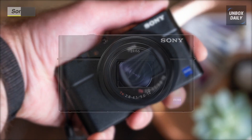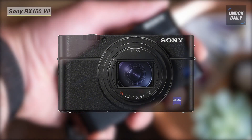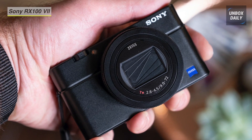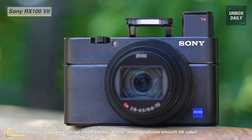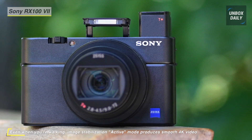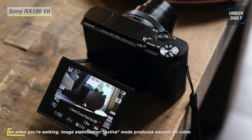Our list begins with the Sony RX100 VII Digital Camera. Mixing speed, reach, and portability, this pocket-sized camera packs a wealth of stills and video versatility. It features an impressive 24-200mm equivalent Zeiss Vario Sonnar-T lens covering wide-angle to telephoto focal lengths for greater shooting flexibility in various conditions.